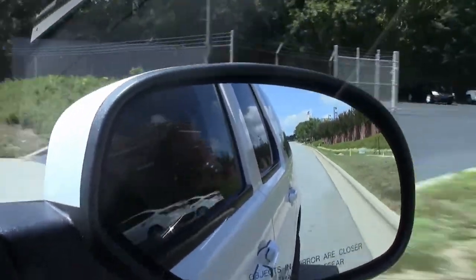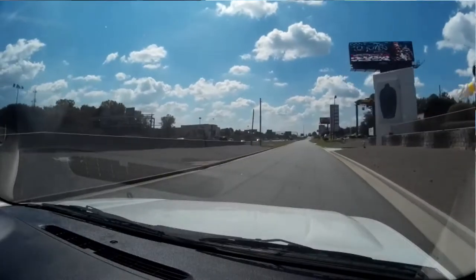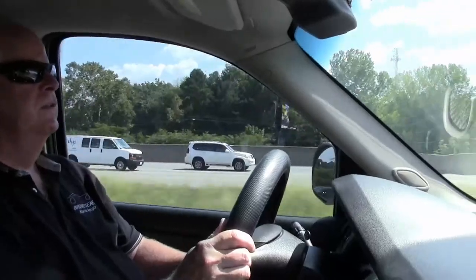So for you all that are looking for an additional vehicle for family, your kids that are into sports, this would be an absolutely fantastic vehicle.